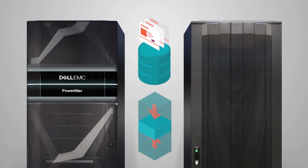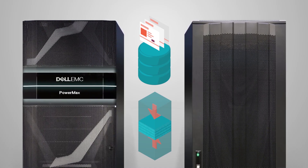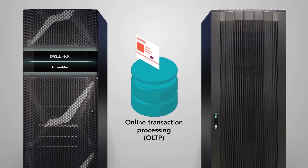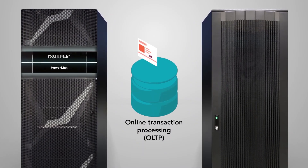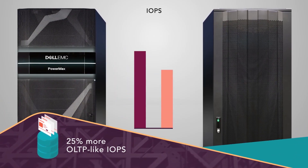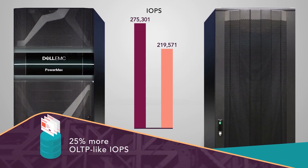At Principal Technologies, we used two tests to compare PowerMax to the system from Vendor A. First, we measured performance using a tool that simulates online transaction processing work. PowerMax completed 25% more operations per second than the system from Vendor A — a performance advantage that can translate to serving more customers and better position your business for growth.